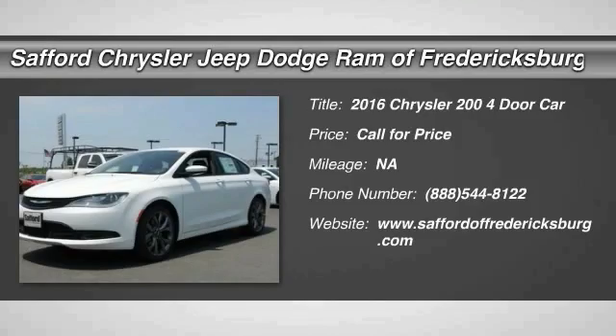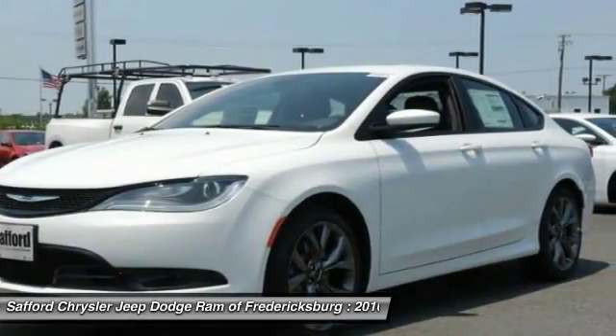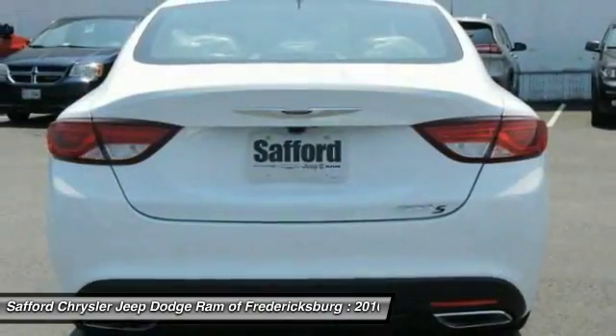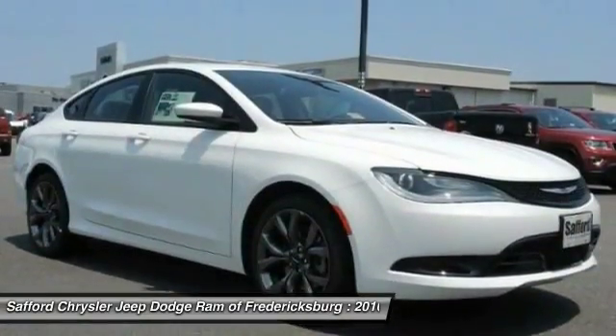2016 Chrysler 200 — this mid-sized sedan from Chrysler is loaded with modern comforts. Thicker seats, LED lighting, and noise dampeners are just a few. This 200 model from Chrysler takes an aggressive step into a competitive market.